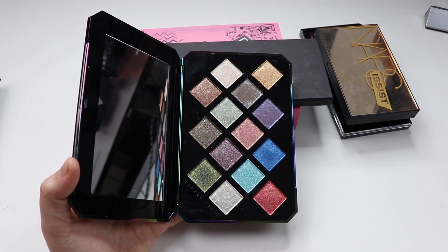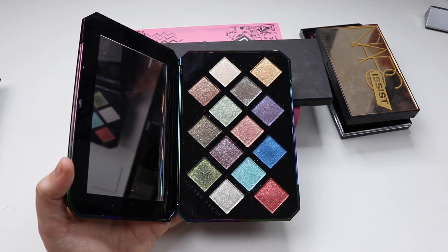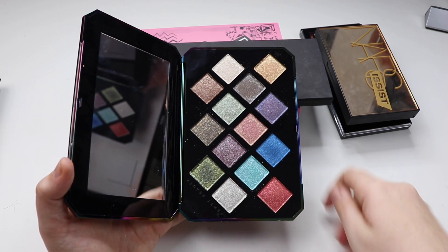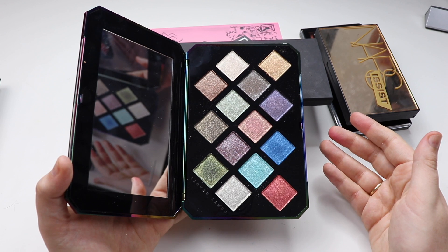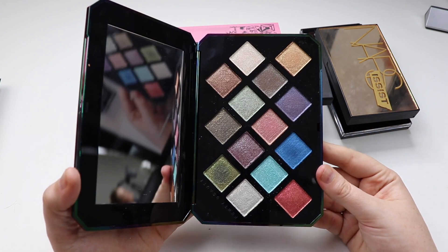Overall I think the quality of the shadows are really nice and beautiful. If you use it for the way it was intended to be used, you won't have any issues. But if you're somebody who doesn't like glitter, you're obviously not going to like this palette. And if you were hoping to get a full look out of it, I think you would honestly struggle.